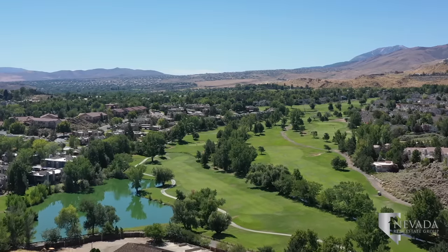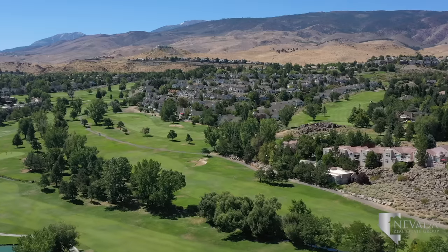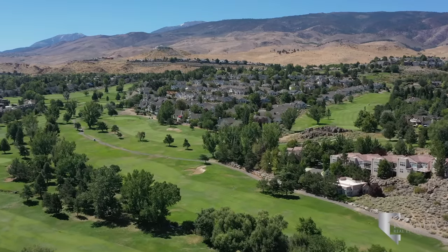Lake Ridge Shores is located off South McCarran Boulevard east of Collin Ranch. The master planned community surrounds Lake Stanley and the accompanying Lake Ridge Golf Course.